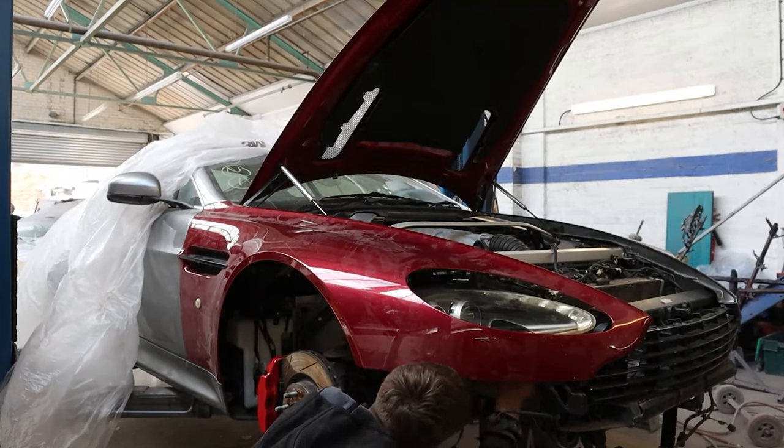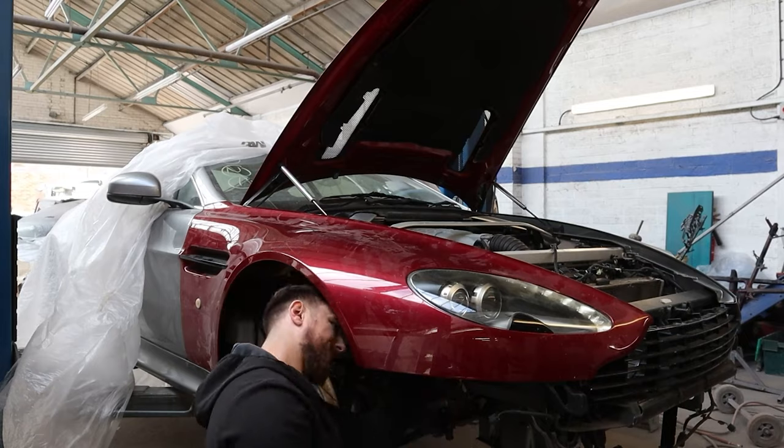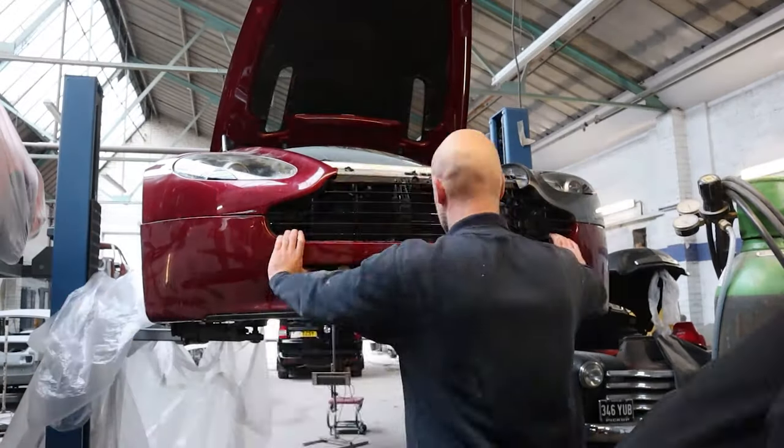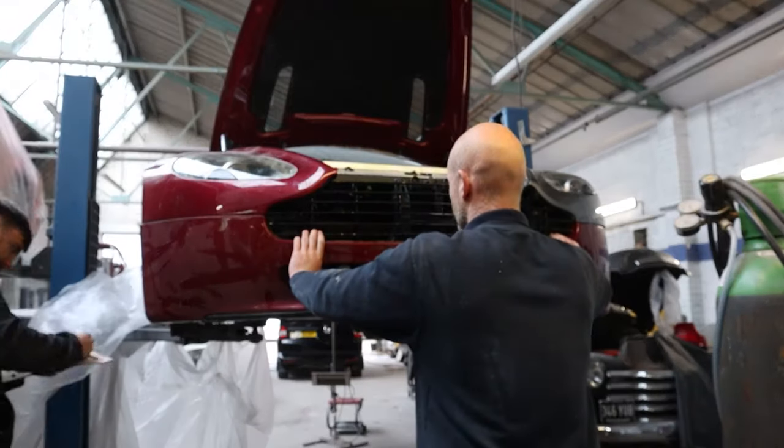I knew I'd be taking it back apart again in the future to get it painted, so I thought I'd put it back together and drive it for a little bit just to confirm there wasn't anything bent and the car wasn't crabbing down the road when I drove it. I then removed it from his workshop — and then disaster struck on the first drive.